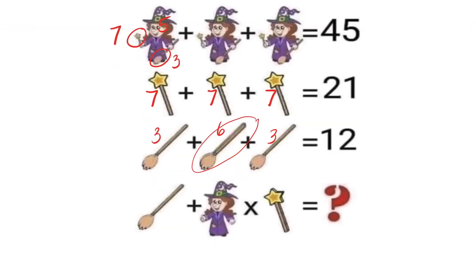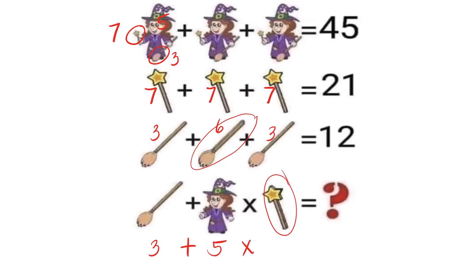For line 4, a broom is worth 3, and the witch without a wand or broom is worth 5. Be careful on the third figure — there are two wands, and since each wand is worth 7, that's 14 total. Using order of operations, we multiply first: 5 times 14 equals 70, then add 3. The answer to this problem is 73.